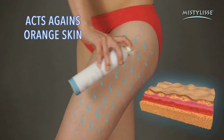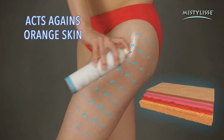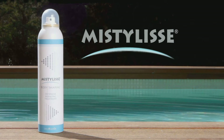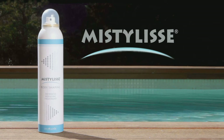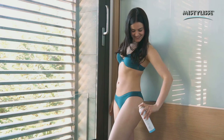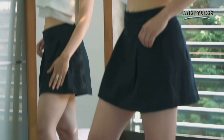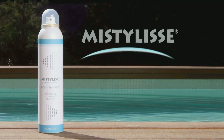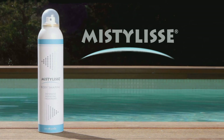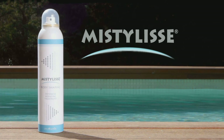MistyLise also dissolves cellulite fat, giving you soft skin and firm legs. Call and get MistyLise, the slimming treatment against orange skin that really works. Your abdomen will be more toned and firm, and you'll have cellulite-free legs, thighs, and buns. Now, getting rid of localized fat and orange skin has never been easier. Call now.